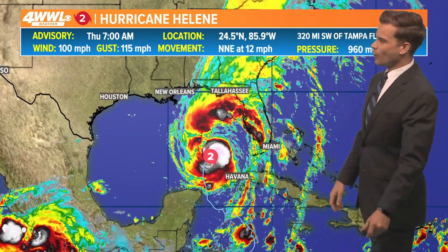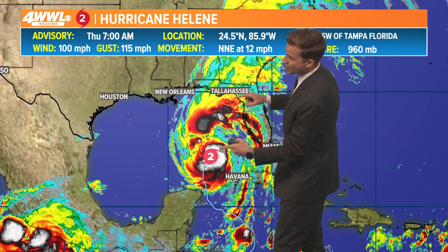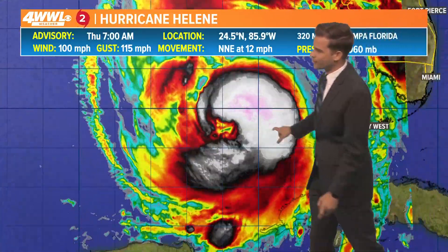Here's the latest — category two now as of the 7 AM update, 100 mile per hour winds with higher gusts. The core of this storm is starting to come together and it is steadily intensifying. We will see if that intensification rate picks up, and this is why we think it will be a major hurricane. It still has a solid 12 hours to travel. Landfall is still going to be this evening around Tallahassee, and we do think it could very well be a major hurricane, category three or stronger.